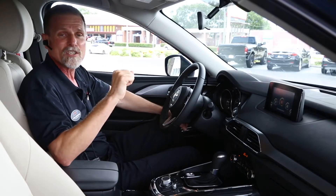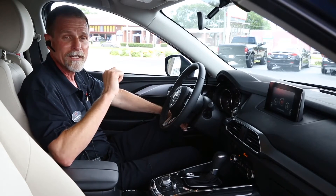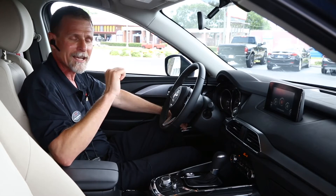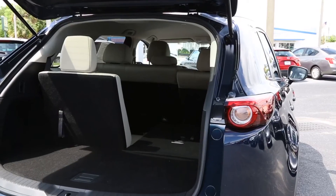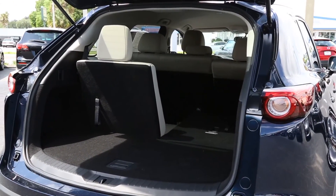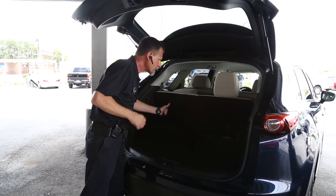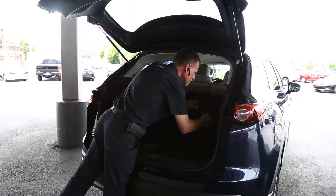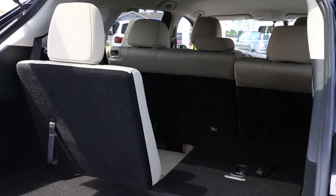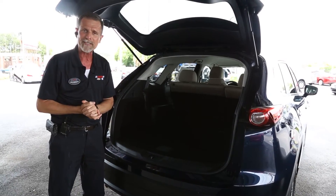We have three-zone climate control at the Sport model. Great vehicle, great driving dynamics, excellent gas mileage. The CX-9 does have three-row seating for seven passengers. If you don't need the third row and need a little bit more cargo space, it's very simple — release, headrest drops automatically. Tons of cargo space, comfortable seating for five, and Mazda's fabulous driving dynamics.